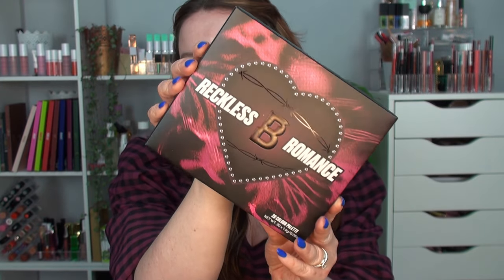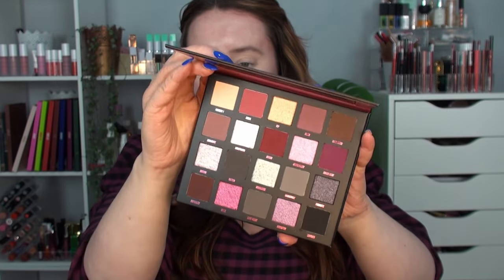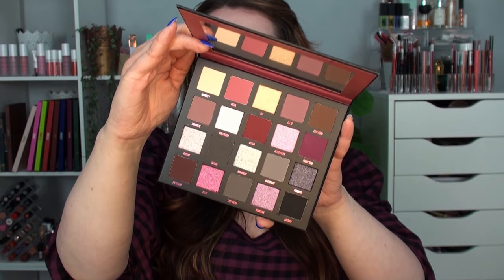Hello everybody and welcome back to my channel. In today's video I'm going to be swatching, trying on, and giving you my first impression of the new Beauty Bay Reckless Romance eyeshadow palette. This is the limited edition Valentine's palette. The packaging is grungy and cool-toned — very pink, obviously because it's Valentine's — but a very dark, grungy palette. I absolutely love the look of this.